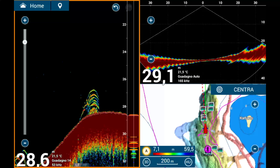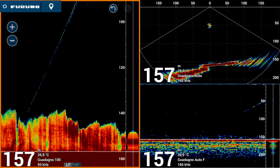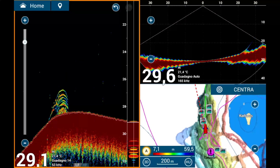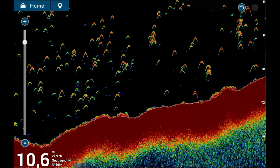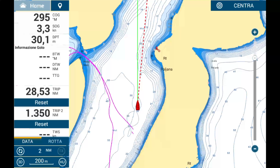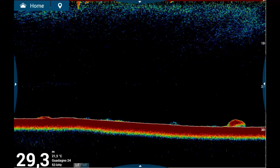For example, if you're fishing tuna over a 500-meter bottom but only interested in the first 100 meters, you can set the scale from 0 to 100 meters in manual mode, allowing you to focus exclusively on that specific area without unnecessary clutter. When should the scale be set to automatic? In my experience, rarely. This is one of those settings I almost always recommend keeping in manual. Unlike gain, which we'll discuss later, the automatic scale often fails to adapt in a way that suits active fishing scenarios.